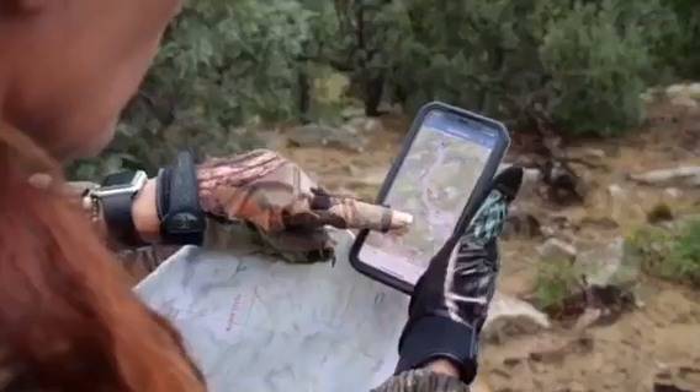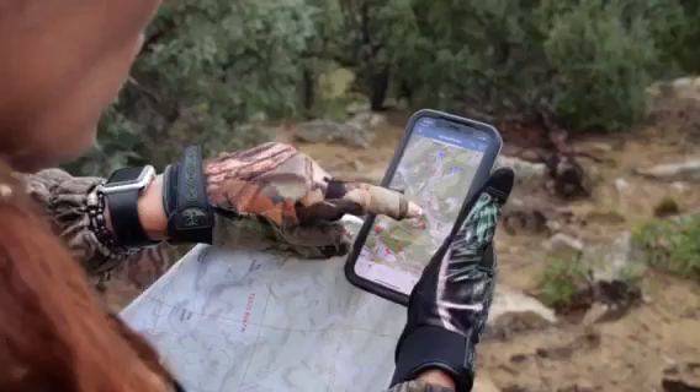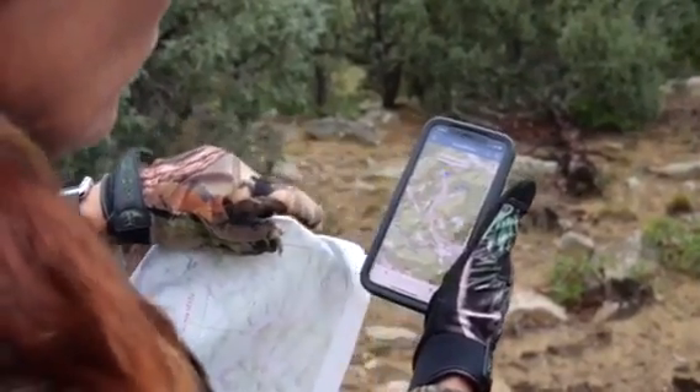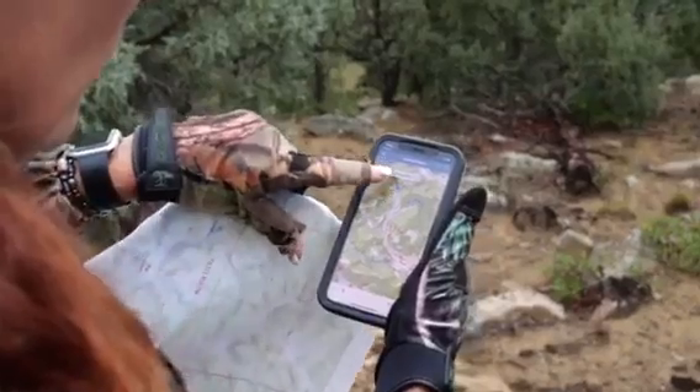One of the things I like about using Hunt Data's digital maps in the backcountry or on this ranch is I'm dropping a pin every time we're either catching a bugle, seeing a herd, or a 6x6 bull — whatever that is — and I begin to gather information and build a profile. I'm starting to see what some of their traditions and tendencies are.